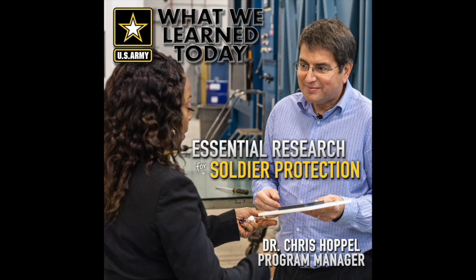American soldiers in combat carry heavy equipment and personal armor to accomplish the mission and stay safe. The challenge for Army researchers is to design armor protection that is both strong and light. At Aberdeen Proving Ground, Maryland, material scientists and engineers are working on new technology solutions to build the Army of the future. This is the U.S. Army Combat Capabilities Development Command's Army Research Laboratory.